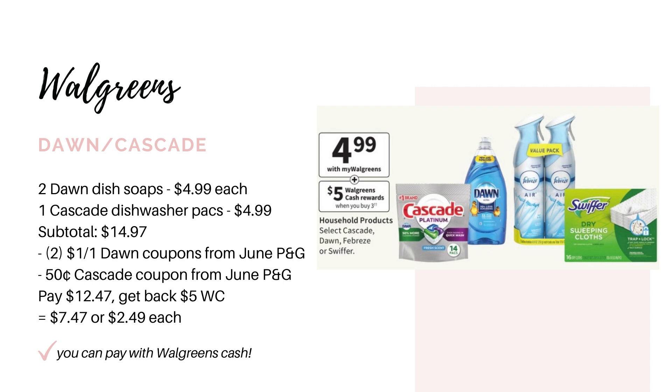Last but not least, we have a deal on the Cascade, Dawn, Febreze, and Swiffer. They're going to be on sale for $4.99. When you buy three, you earn back $5 in Walgreens cash. Grab two of the large 40-ounce Dawn dish soaps and one Cascade dishwasher pack, bringing you to $14.97. We're getting a $1 off Dawn paper coupon in the P&G insert — use two of those — and a 50-cent coupon for the Cascade, also from the June P&G. That leaves you to pay $12.47, get back $5 in Walgreens cash, making it $7.47 for all three or $2.49 each. If you have a spend booster, pair it up to make it even cheaper.